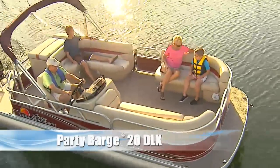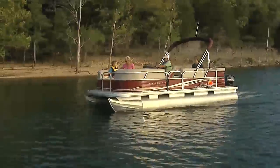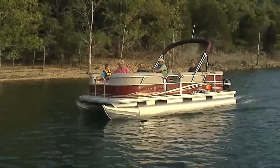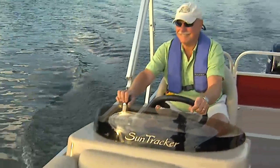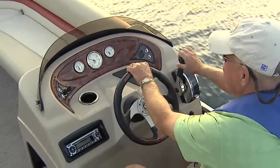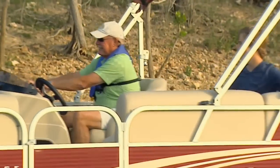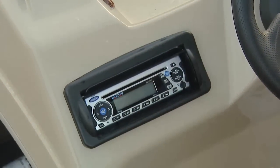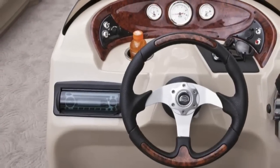The PartyBarge 20DLX is large enough to handle a crew of 10 fun-loving family and friends, yet it's packaged in a smart, easy-to-handle size that's fun and relaxing to pilot to your favorite cove or lakeshore. The helm station, with its comfortable captain seat and sleek new console design, makes getting there a pleasure. The standard AM-FM CD player with an MP3 input lets you choose your tunes along the way.